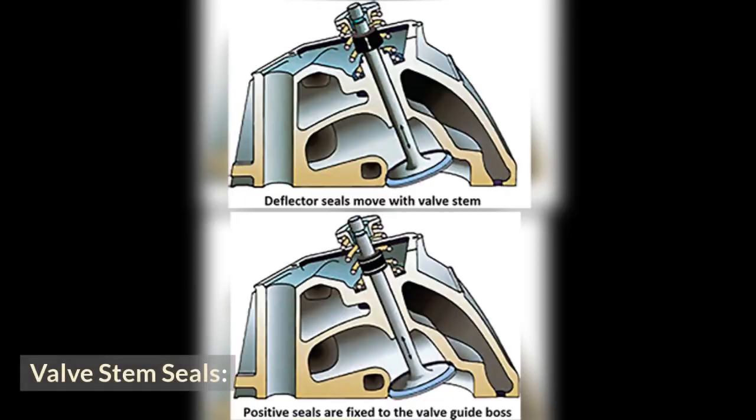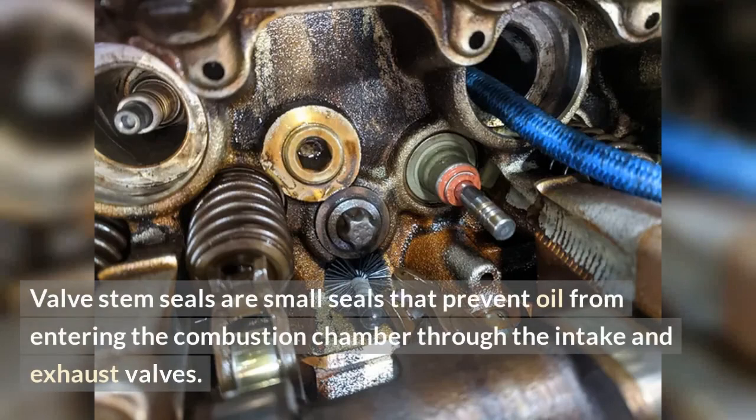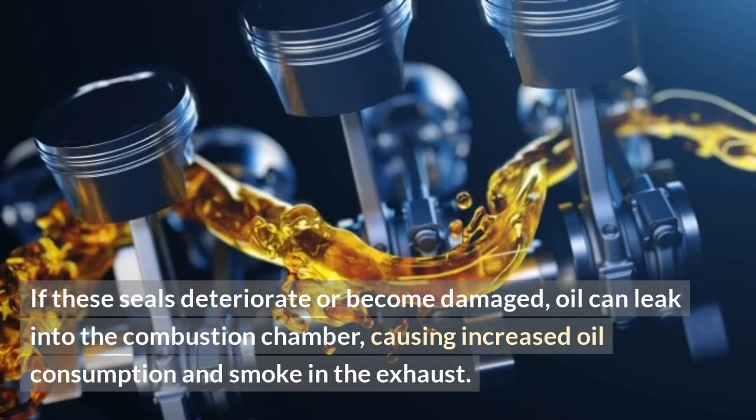Valve stem seals. Valve stem seals are small seals that prevent oil from entering the combustion chamber through the intake and exhaust valves. If these seals deteriorate or become damaged, oil can leak into the combustion chamber, causing increased oil consumption and smoke in the exhaust.